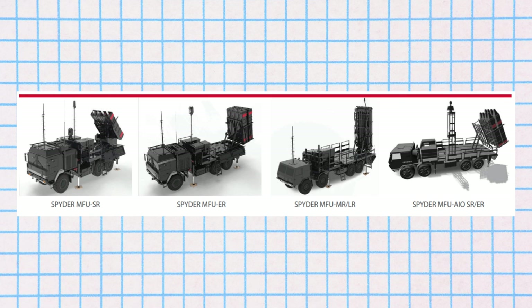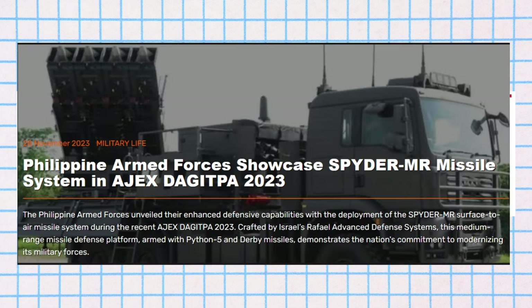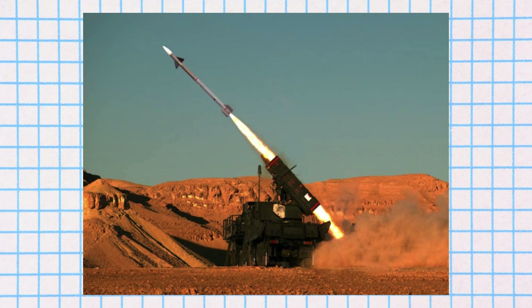It comes in two main variants: SPIDER-SR (short-range) and SPIDER-MR (medium-range). In a report published in 2022, the Philippine Air Force received the medium-range variant. SPIDER-MR can engage targets at over 35 kilometers and at altitudes from 20 meters to 16 kilometers. This variant carries more missiles than its SR counterpart, holding eight missiles compared to the four in the SR variant.